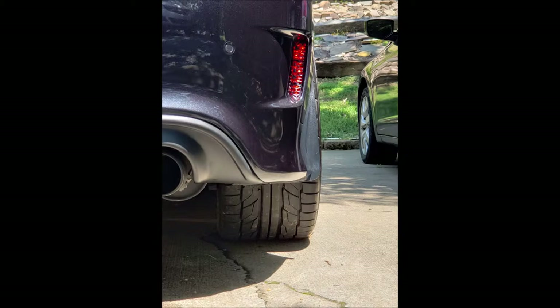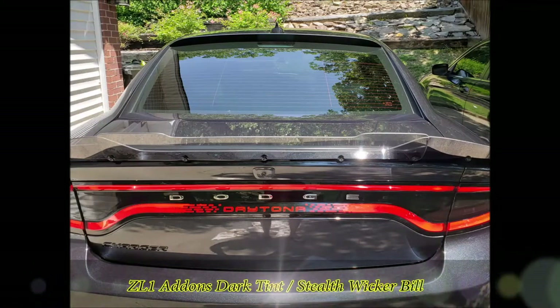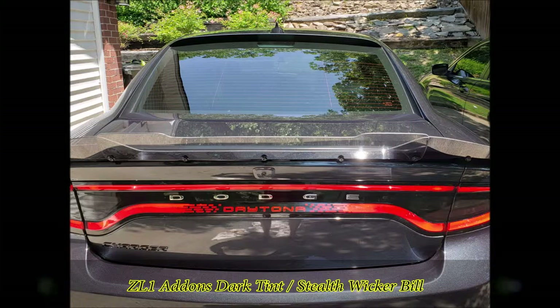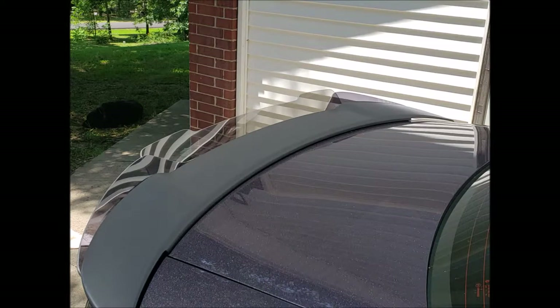Next up was a wicker bill — I put the ZL1 add-ons dark tint stealth wicker bill on. Very easy to put on; there are YouTube videos on how to do it and I had no issues at all. I really like the way it looks, and the downforce it gives while you're driving is just incredible.